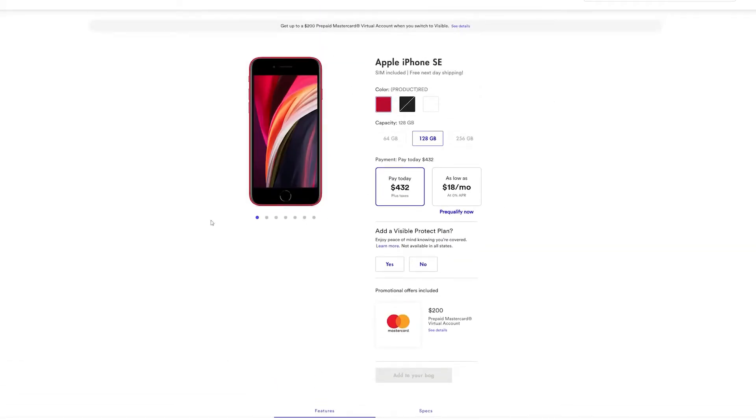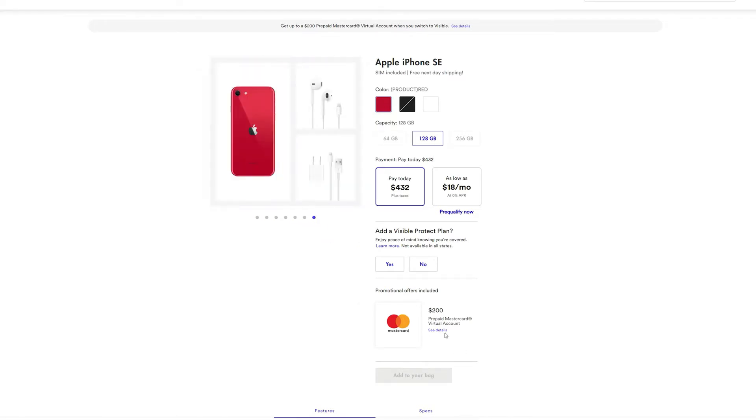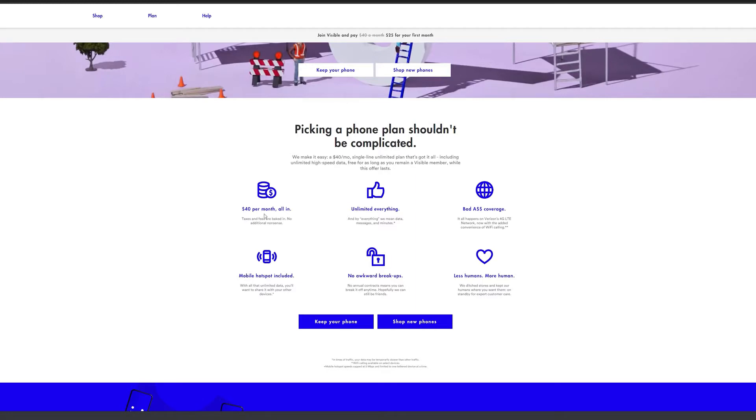I want to give a big shout out to our sponsor for this video, Visible Mobile, where you can actually pick up this device — not for $399, but for as low as $184 for the iPhone SE. That is truly insane. This is with the aid of a $200 MasterCard gift card from Visible Mobile. Visible Mobile also has some really cost-effective plans at $40, everything included — text, data, phone calls — all covered within the Verizon network, and there are no annual contracts. A really cool deal and a great place to pick up the iPhone SE right now. Use the links down below.